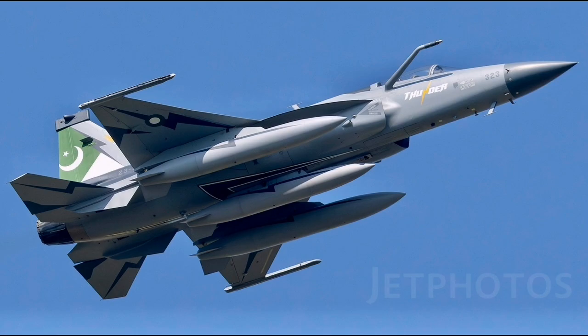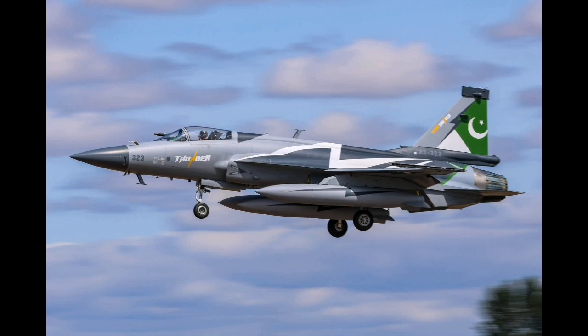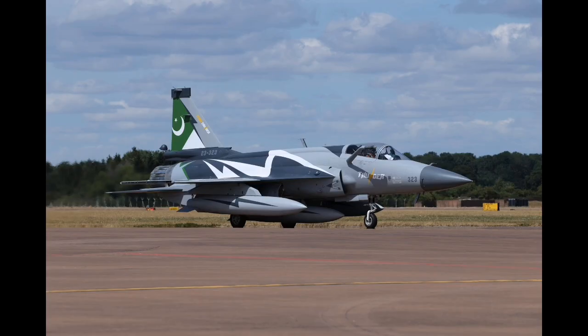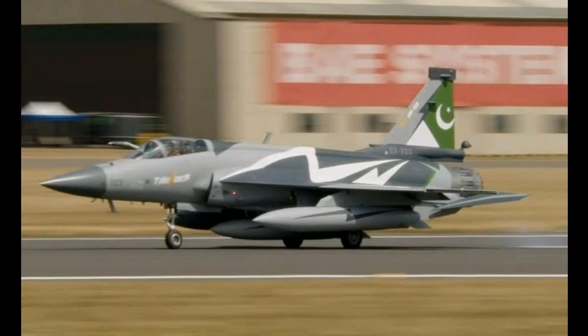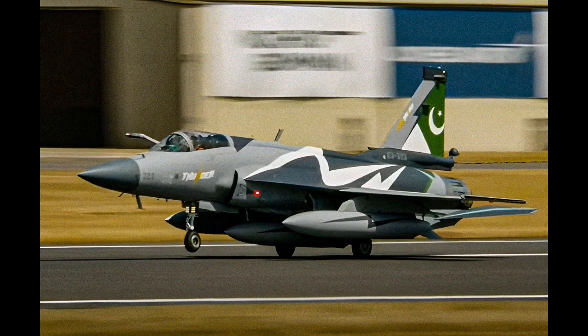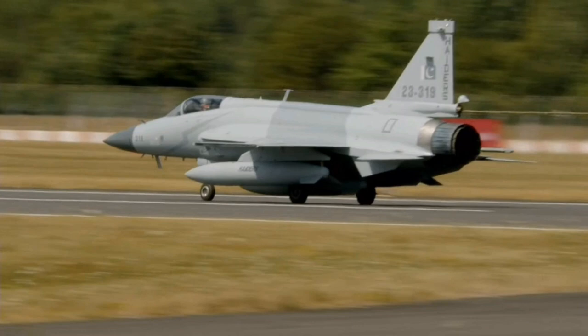The RIAT exhibition is a key opportunity for this upgraded variant to be shown not just to the public, but to procurement officials, analysts, military officers, and defense industry stakeholders from dozens of countries. The static presence of an aircraft like the JF-17 invites closer inspection. Representatives from various air forces and ministries of defense can examine the airframe, discuss maintenance requirements, observe cockpit layout and interface ergonomics, ask about engine performance and avionics compatibility, and engage directly with engineers and pilots. This hands-on access helps demystify the aircraft, particularly for those unfamiliar with the platform or skeptical of its capabilities.